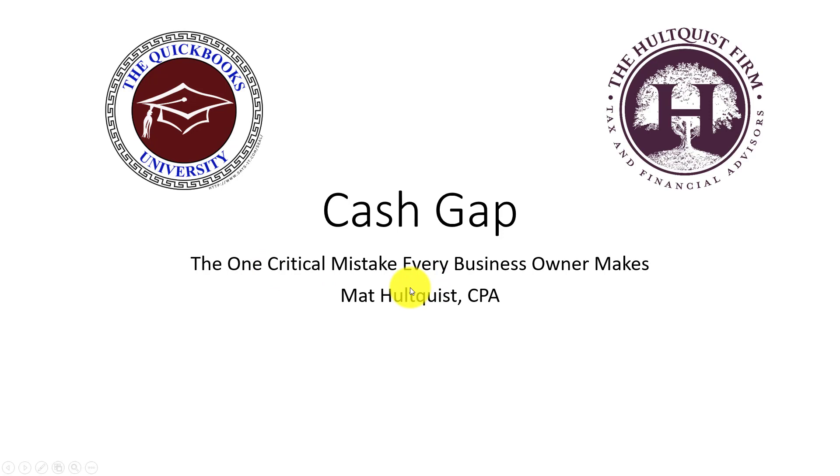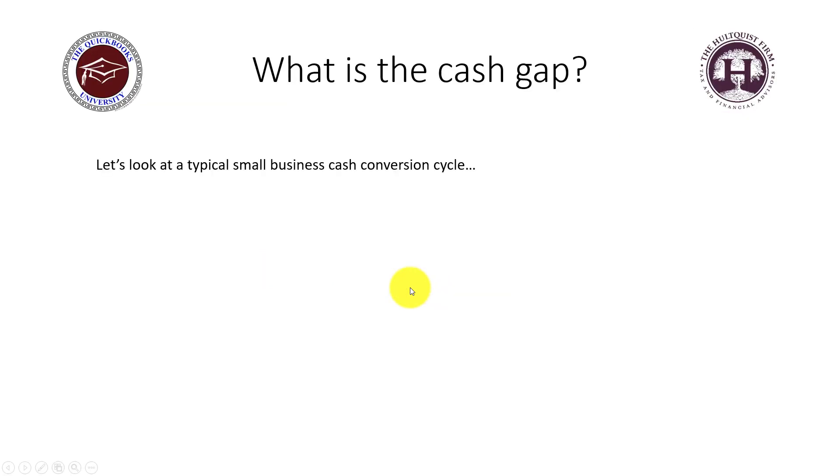So what is the cash gap? Let's take a look at a typical small business cash conversion cycle. When I say cash conversion cycle, all I mean is: how long does it take you to convert your product or service into cash in your pocket?